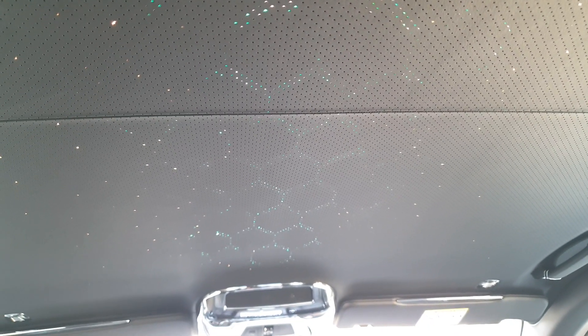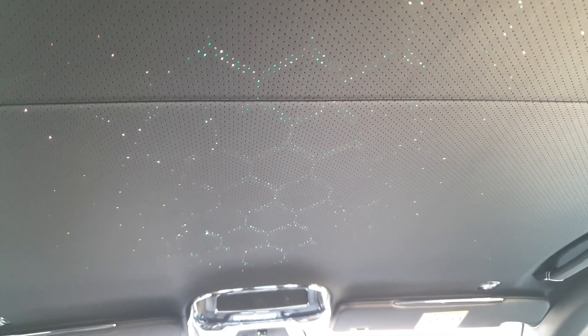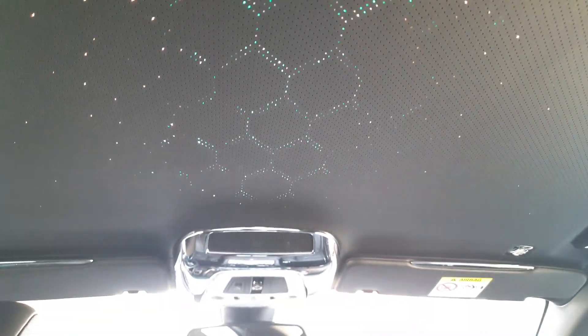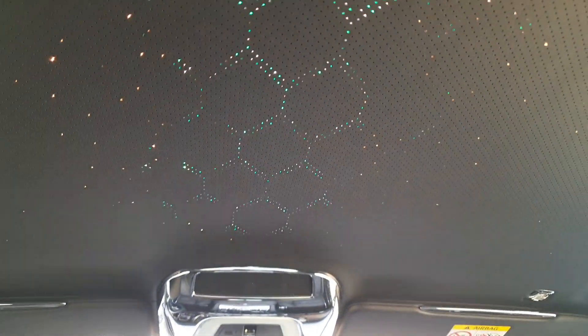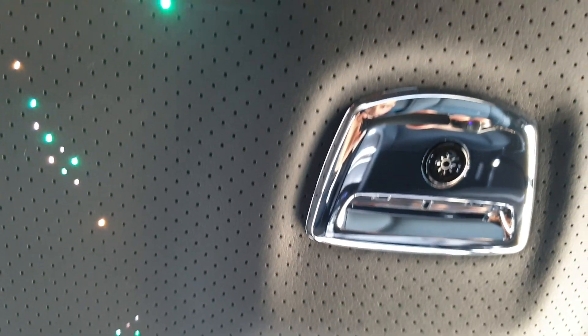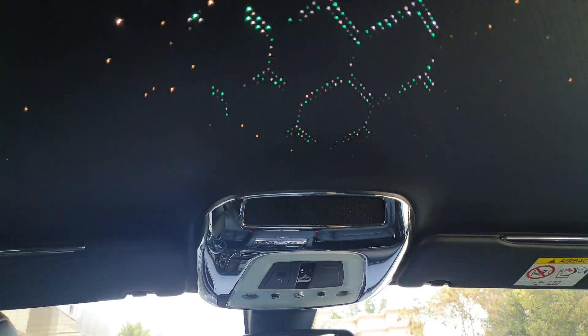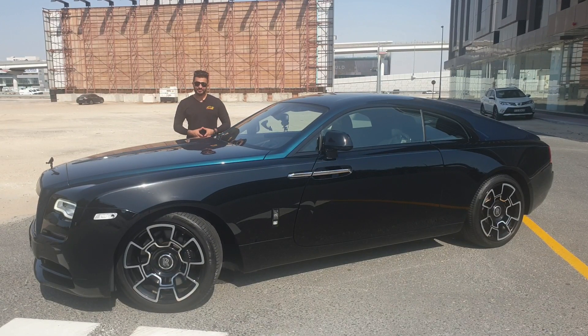This is called the diamond-themed starlight roof. It's done with 1,340 individual fiber optic lights arranged so that when lit they form a diamond shape. This is the Adamus Black Badge Wraith Collection's starlight roof — you can dim or brighten the lights with a button, and switch them on and off. What amazing work.